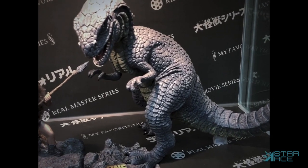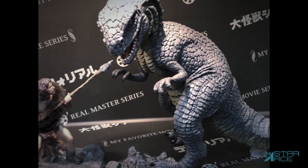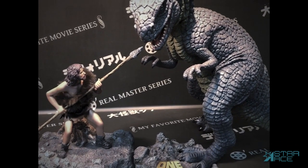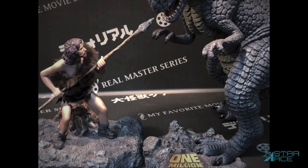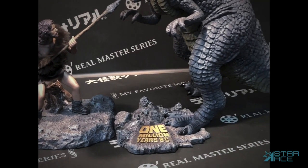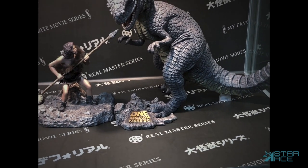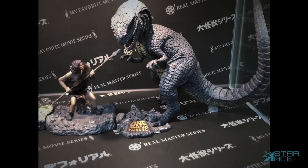The Allosaurus stands 39 centimeters tall. Both dinosaurs are faithful unarticulated reproductions of the creature puppets Harryhausen used in the film. The dinosaurs can be purchased separately or in a set with a cave person — Tumak with the Allosaurus, or Loana with the Triceratops.